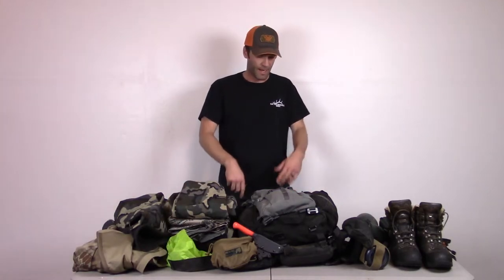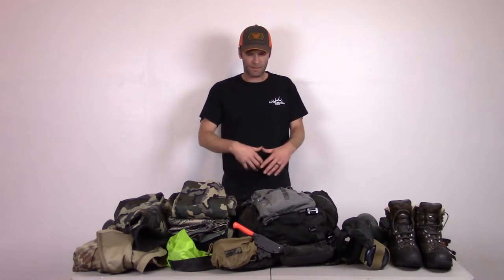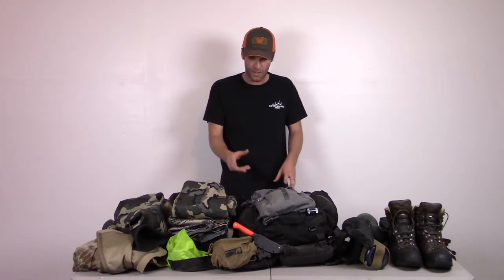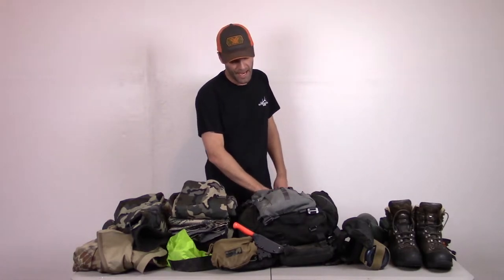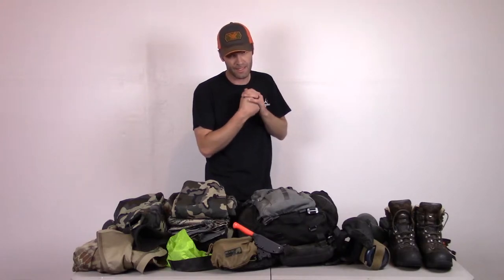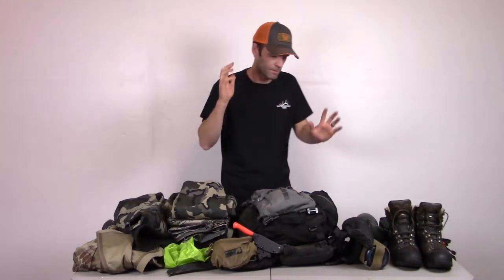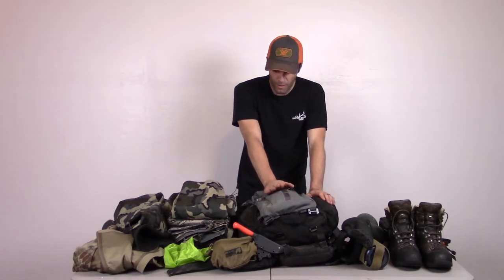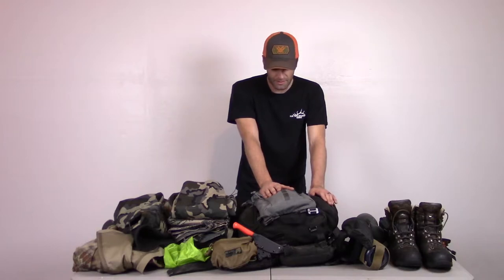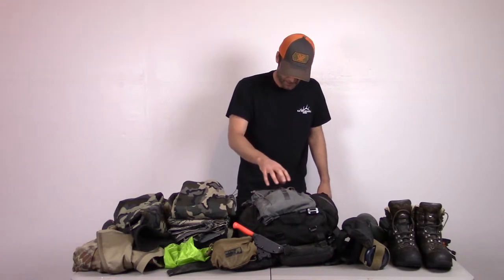I carry a pack cover — it's like a $5 thing off Amazon. I don't always put it on since it makes everything a pain to access, so instead my key stuff in the pack has its own waterproof barrier — a Ziploc bag or dry bag. Sat phones, electronics, and things like that I generally keep waterproof inside the pack. This Kefaru pack is just denier fabric, not waterproof, but if it rains a little bit my stuff is still protected.